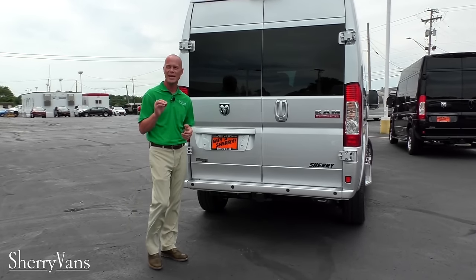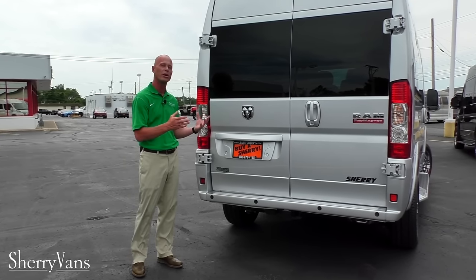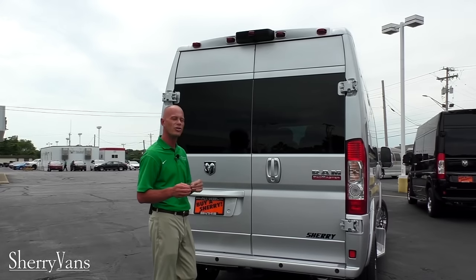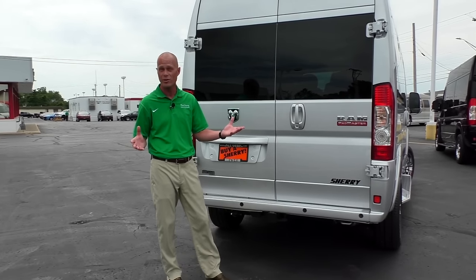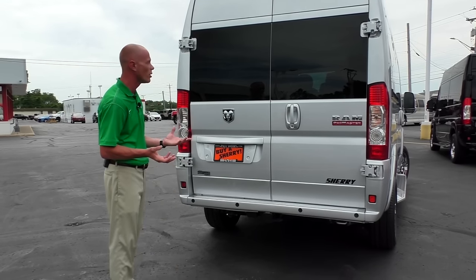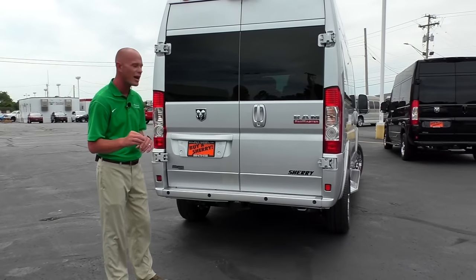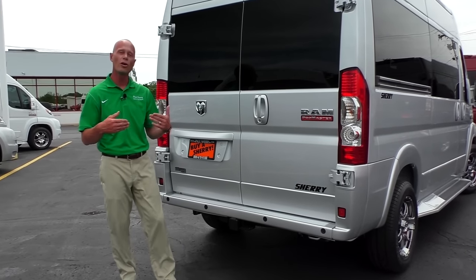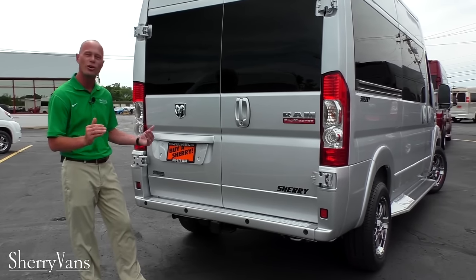Now at the very back of this unit, I want to go over some of the capabilities but more importantly the safety features. Starting with the factory rear backup camera system — it's located top dead center of the van to give you an accurate visual of whatever might be behind you. As soon as you put the van in reverse, you get a color visual right on the factory navigation screen. Not only does it have the backup camera, but it also has backup sensors right here in the rear bumper, giving you an audible alert that will intensify the closer you get to any object behind you.